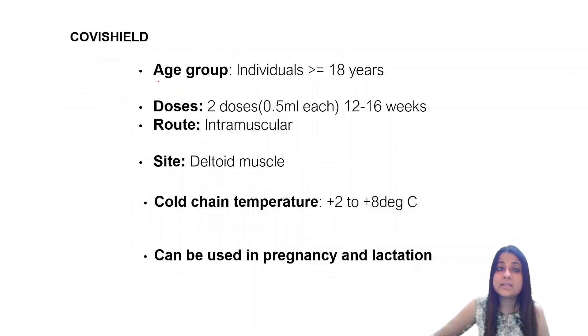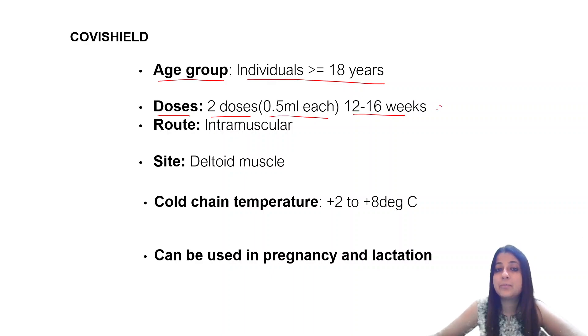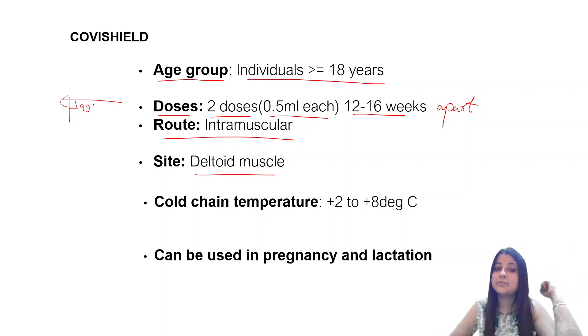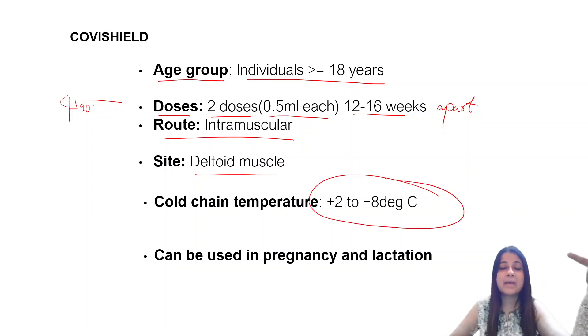Other important points — age group: individuals more than or equal to 18 years of age. Doses: two doses, 0.5 ml each, 12 to 16 weeks apart. All COVID vaccines are given by intramuscular route, site: deltoid. Intramuscular route means they are given at an angle of 90 degrees to the skin surface. Cold chain temperature required is plus 2 to plus 8 degrees.